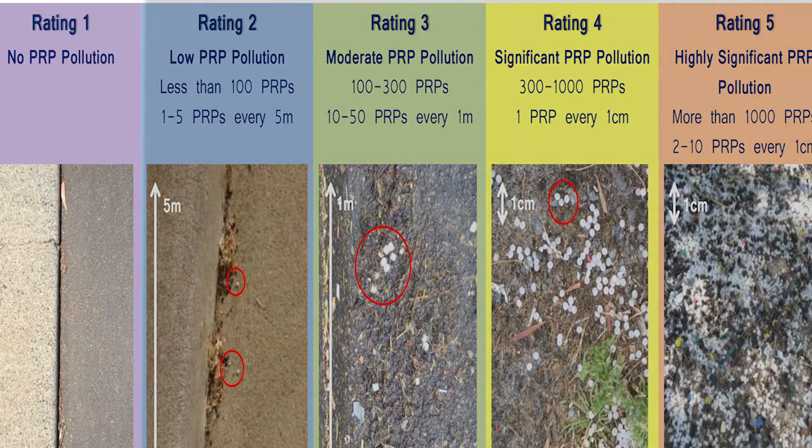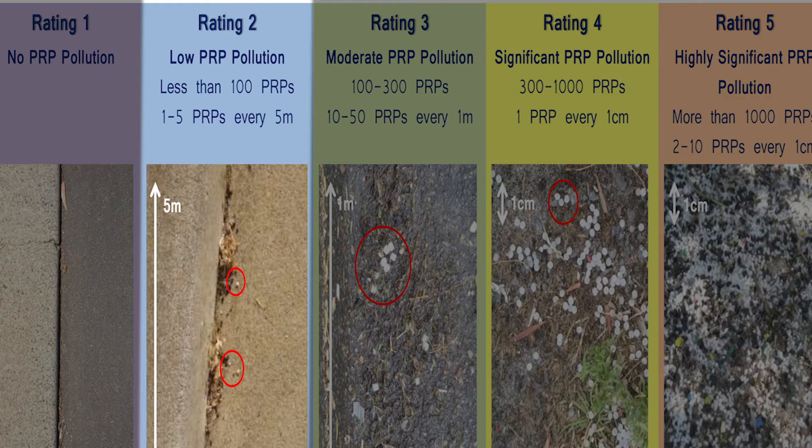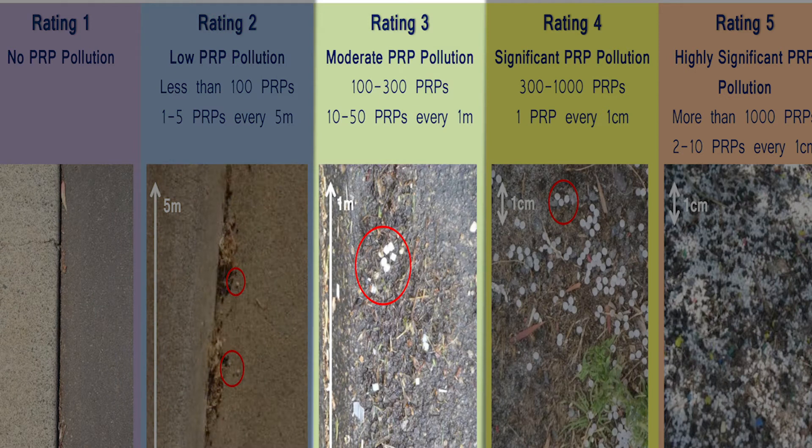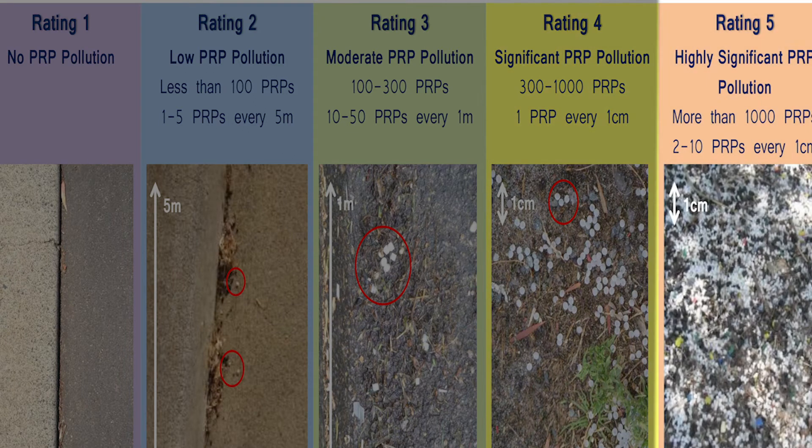Rating 1 means no pollution observed. Rating 2, a low rating, means one to five plastic resin pellets are observed in every five metre square. Rating 3 is a moderate rating and shows 10 to 50 plastic resin pellets observed in every one metre. Rating 4 is a significant rating showing one plastic resin pellet every one centimetre. Rating 5 is a highly significant rating showing between 2 and 10 plastic resin pellets every one centimetre.